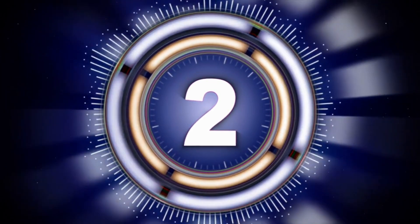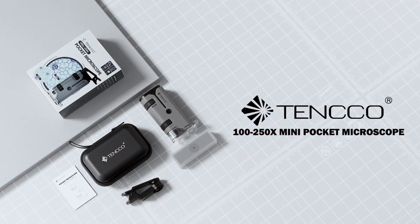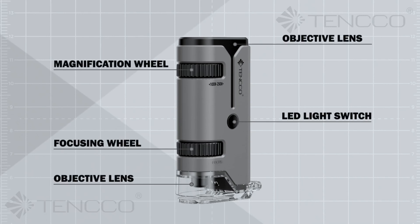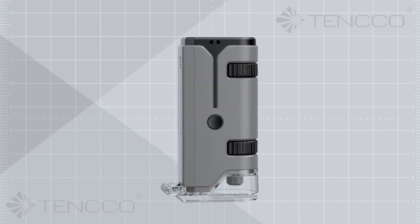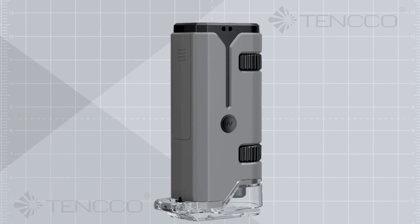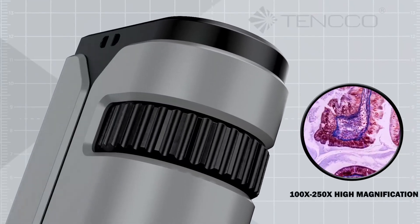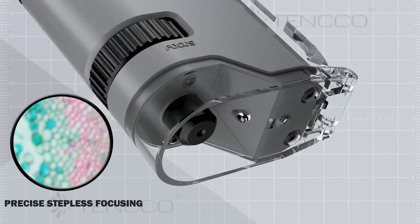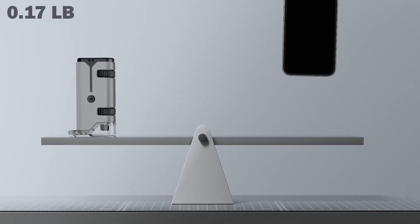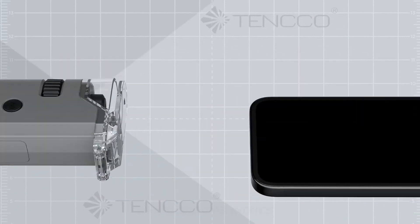Number 2: Tenco Pocket Microscope. The Tenco 100x-250x Pocket Microscope is the perfect tool for both kids and adults eager to explore the microscopic world. With a magnification range of 100x to 250x, it allows for detailed examination of biological samples, insects, and everyday materials. This portable, handheld microscope is ideal for science education, making it a valuable tool for students and science enthusiasts.